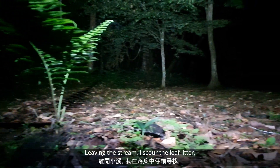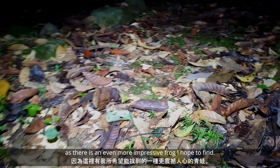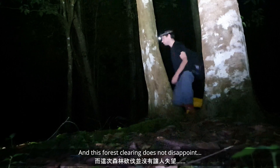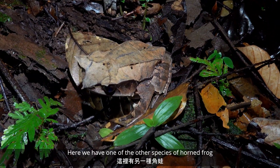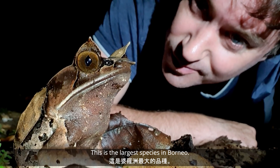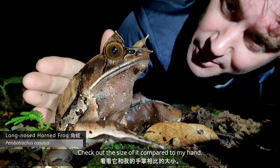Leaving the stream, I scour the leaf litter, as there is an even more impressive frog species here I hope to find. And this forest clearing does not disappoint — a long-nosed horned frog. Here we have one of the other species of horned frogs from Borneo. This is actually the largest species in Borneo. Check out the size of it next to my hand. Really big.